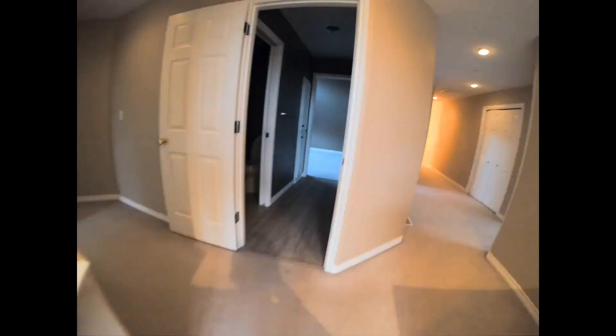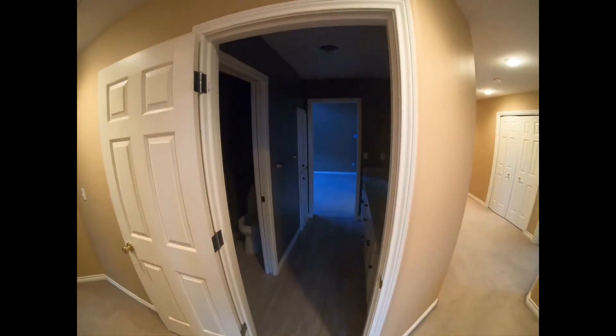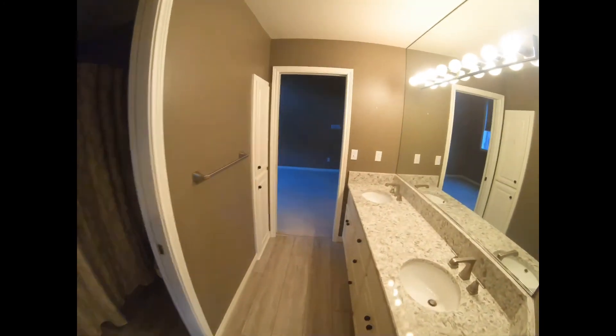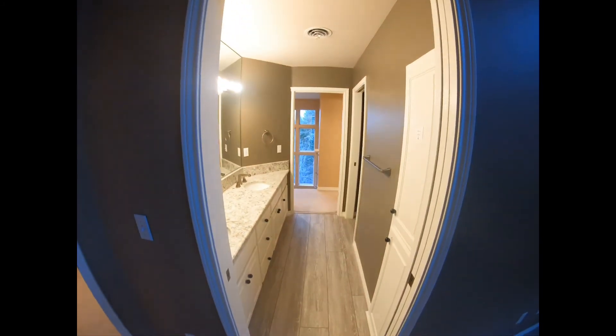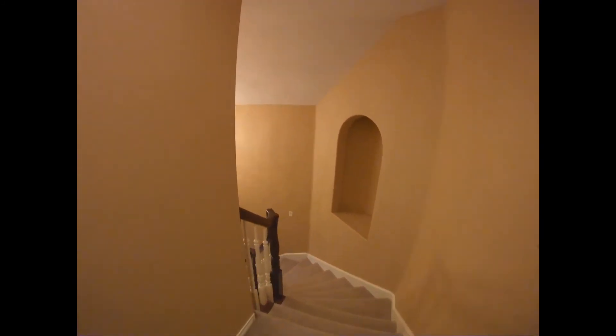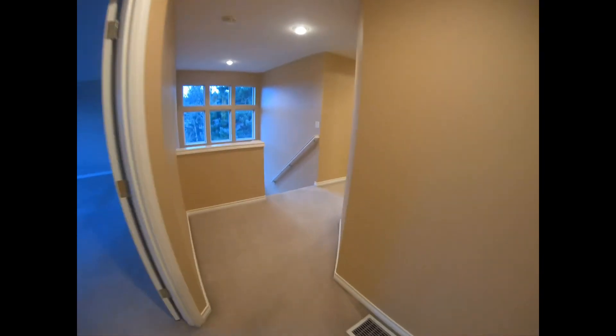Now upstairs — sneak peek of the view to come. We've got a full bath here. This bedroom can be accessed through the hallway, and the bathroom is accessible from both the bedroom and the hallway. There's a little walk-in closet here. Down the stairs is the lower level. Over here we have two rooms on this side of the upper floor.